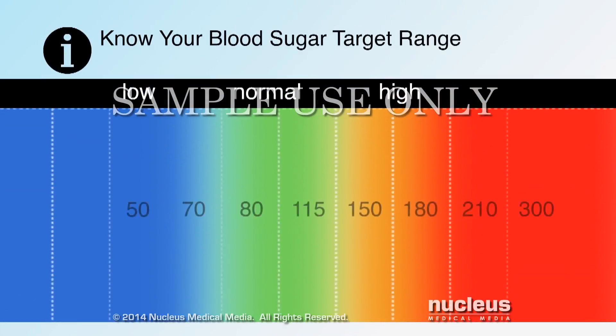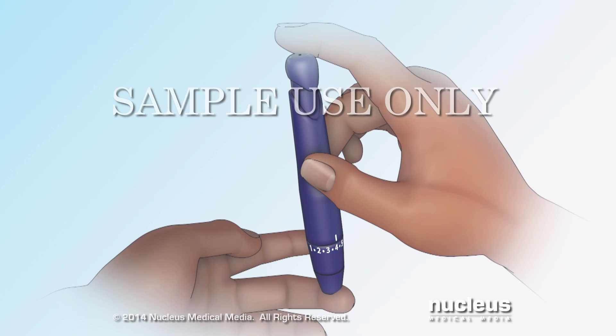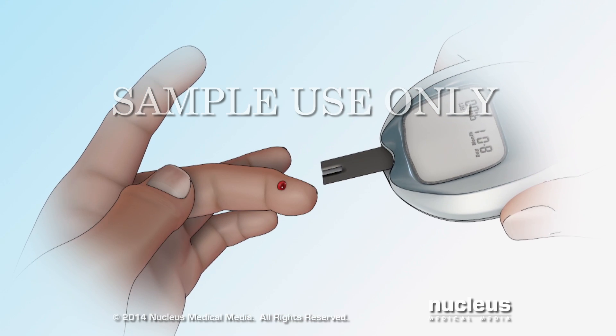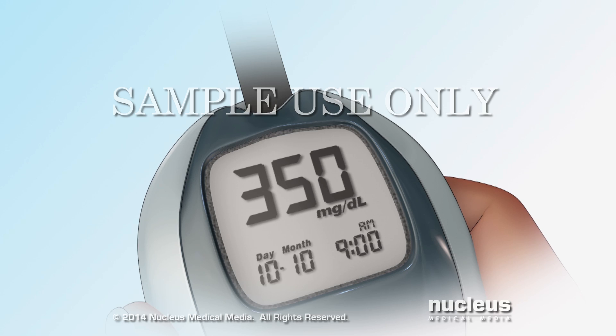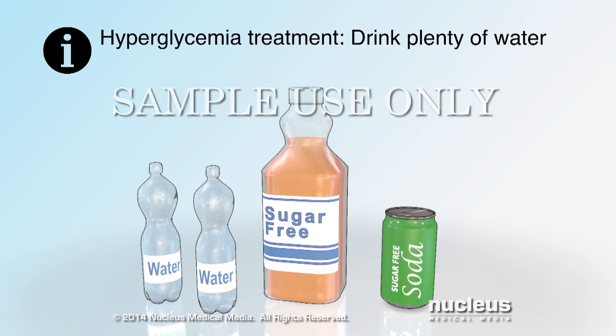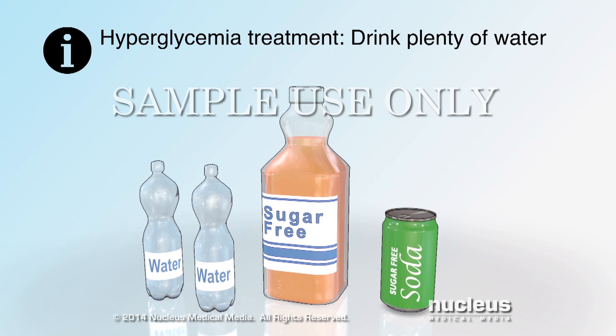The first step to understanding how to treat high blood sugar is knowing your normal blood sugar target range. If you feel or notice symptoms of hyperglycemia, be sure to check your blood sugar level right away. If your blood sugar is above your target range, make sure you drink plenty of water or other sugar-free liquids to stay hydrated.